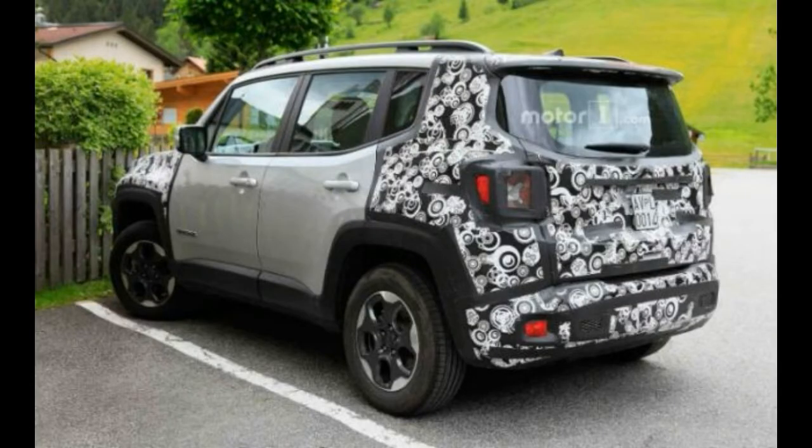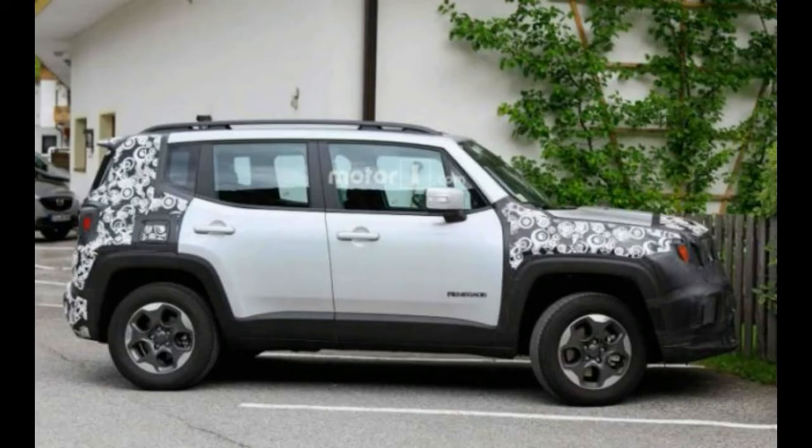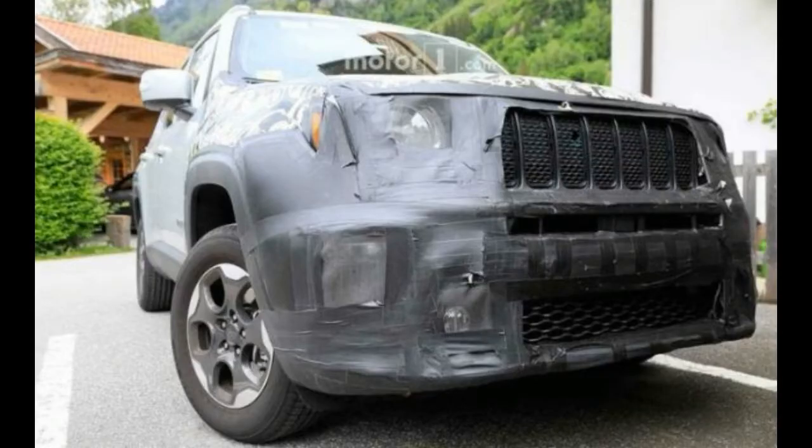After the Compass received a massive response in the market, if Jeep prices the Renegade smartly, it can pose a tough challenge to the Maruti Vitara Brezza and Hyundai Creta in the Indian market.